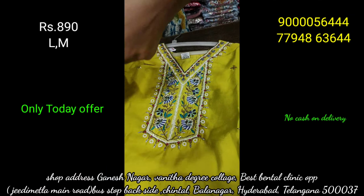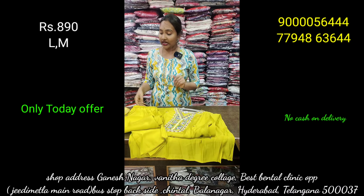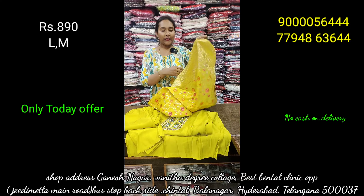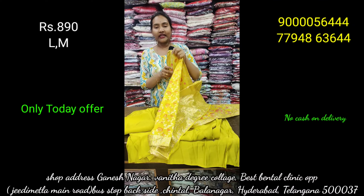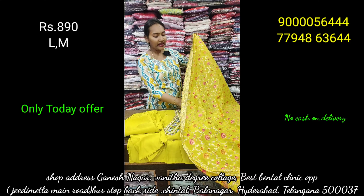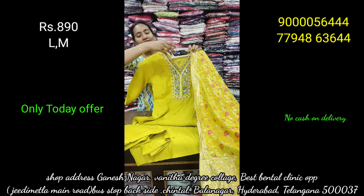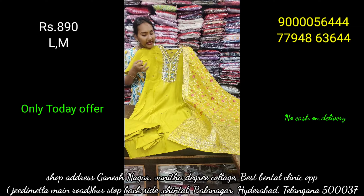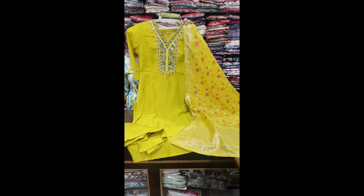We have limited stock for L and M, so we can clear the store in two or three pieces. We have a store in Ganesh Nagar, Backside, Balnagar, Hyderabad. No Cash On Delivery. Shipping extra. We have a worldwide service. If you want to subscribe, please visit the TASV Collisions YouTube channel or Instagram to see all the updates and color combinations.